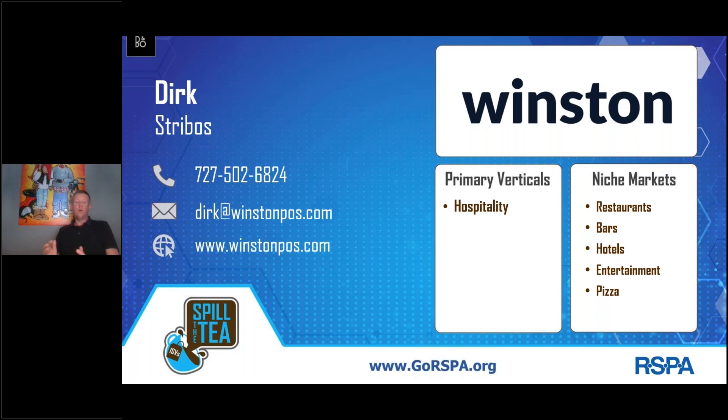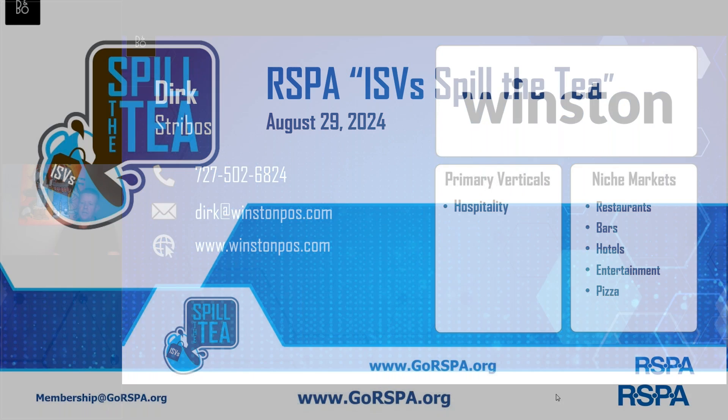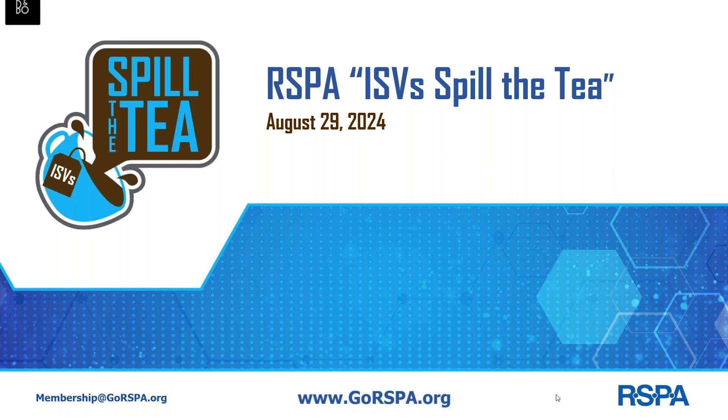The first resellers are already working with Winston POS, some already deploying production sites as we speak. But we still have a few spots left for new resellers. If you want to stay up to date about our prospects and market launch, send us an email to Dirk at WinstonPOS.com or see the details next to me on the screen. Thank you.